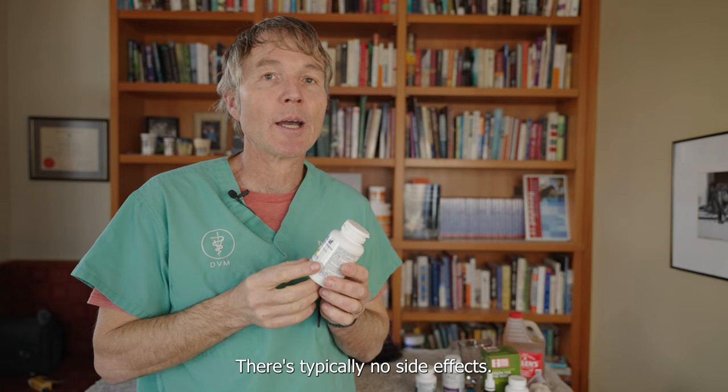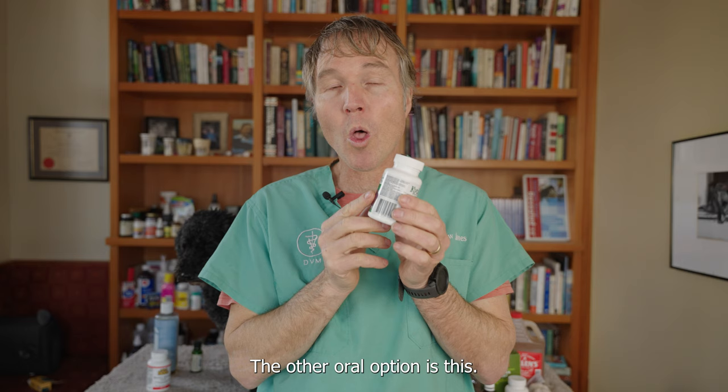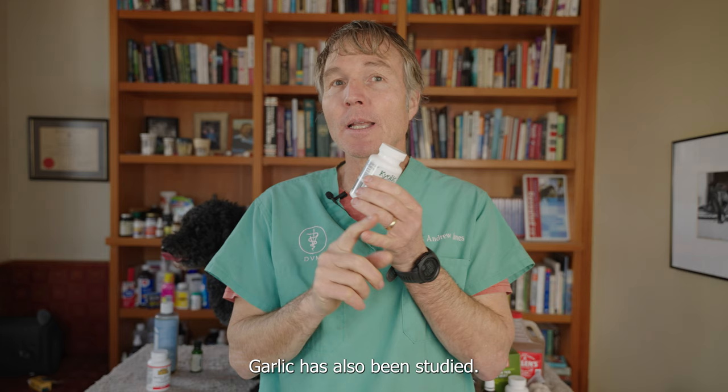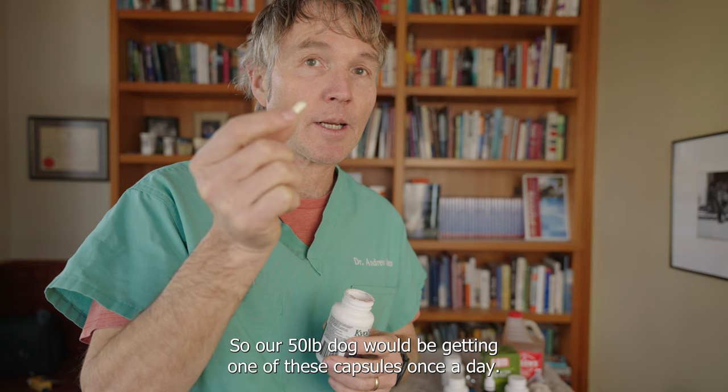When we're looking at dog doses for olive leaf, we're typically looking at 100 milligrams per 10 pounds of body weight daily. This is something you want to give for a minimum of 21 days. The other oral option is the aged garlic extract. Garlic is likely a better antifungal than antibacterial. These are 350 milligram capsules, so a 50-pound dog gets one capsule once a day for a minimum of 21 days.